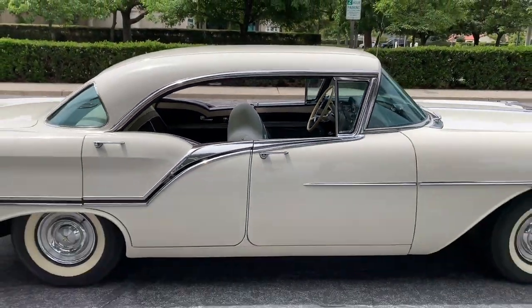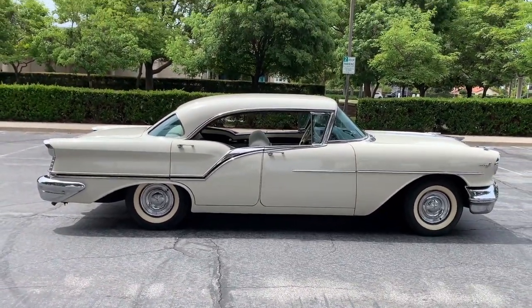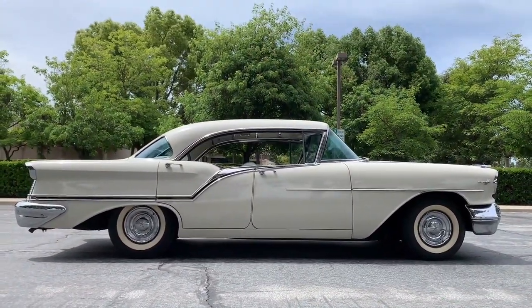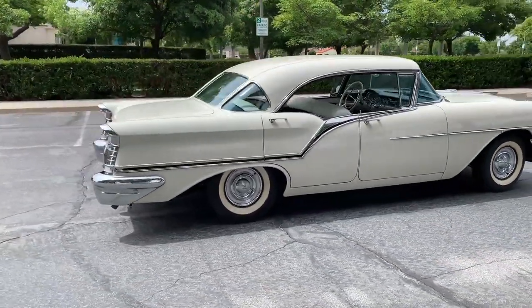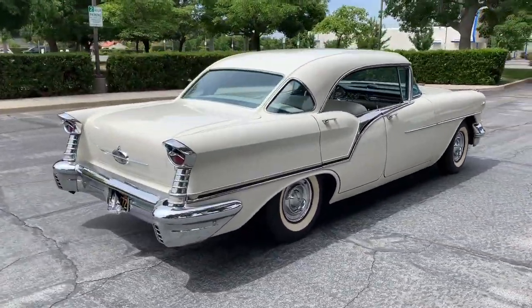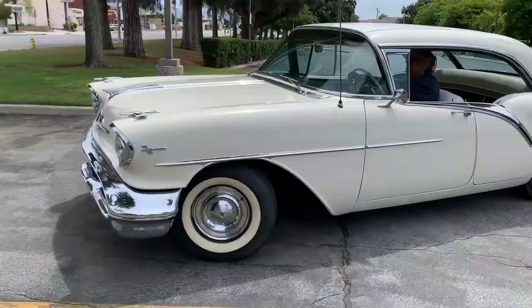This 1957 Oldsmobile Super 88 is more than a classic joy ride, more than a mid-century modern masterpiece. This 1957 Oldsmobile Super 88 is a world-class national treasure. Behold the glory.